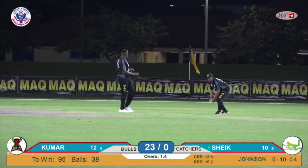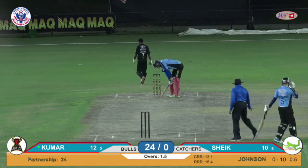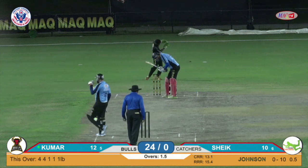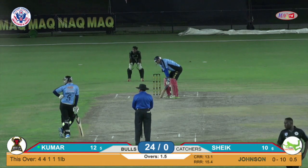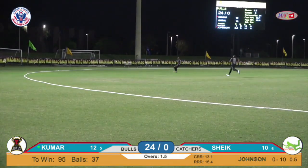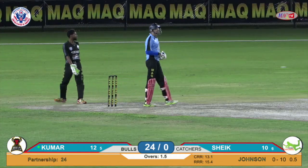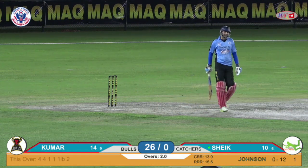That one ballooned in the air — no fielder close enough to even make it look dangerous. Johnson has pulled his length back now, going for the conventional length deliveries. On both occasions Kumar and Sheik tried to get underneath and hoick him, but Johnson's length was quite good. They call it these days a hard length — very hard to get underneath it. Good comeback from Johnson. Two runs to finish off the over. 26 runs, 13 of the over. Bulls are making a fist of it after two overs — 26 for no wicket.